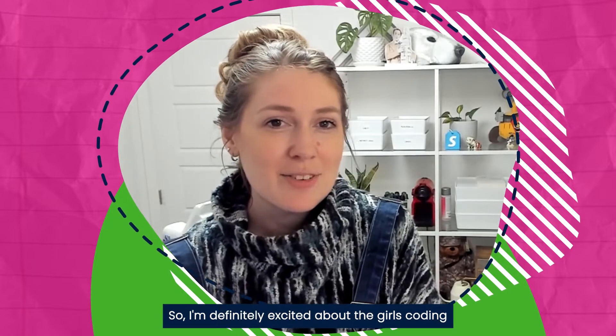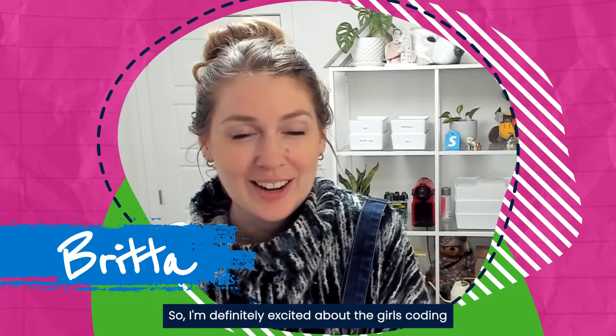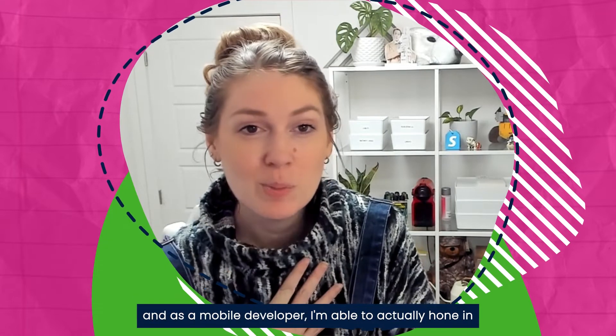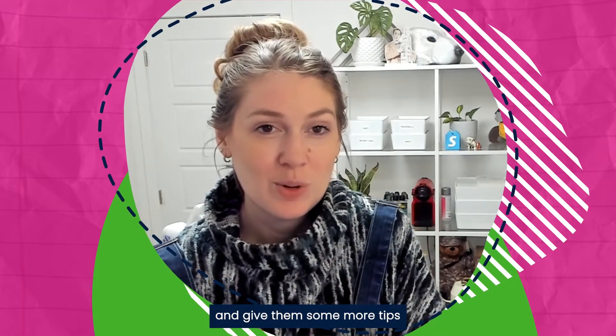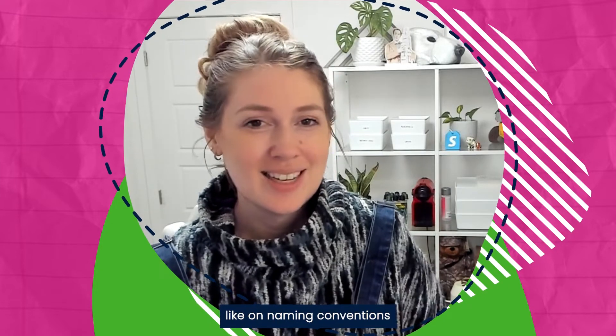I'm definitely excited about the girls coding, especially because I am a developer myself and as a mobile developer I'm able to hone in and give them tips on things like naming conventions.